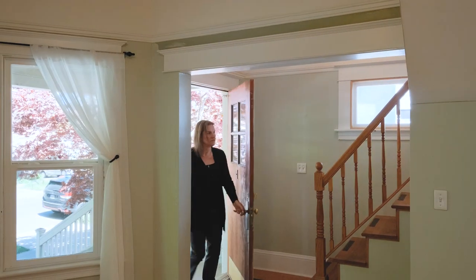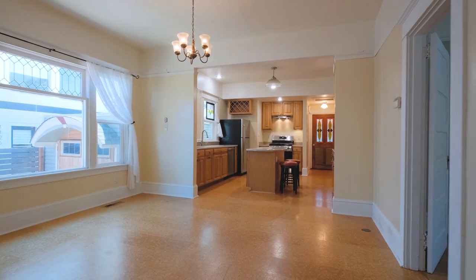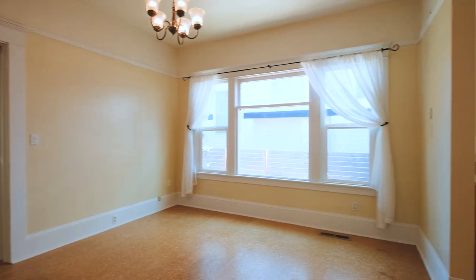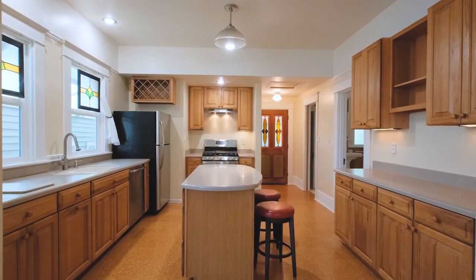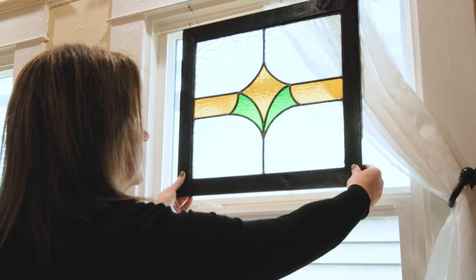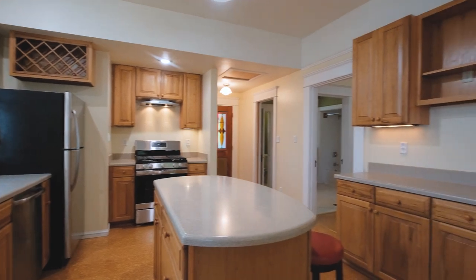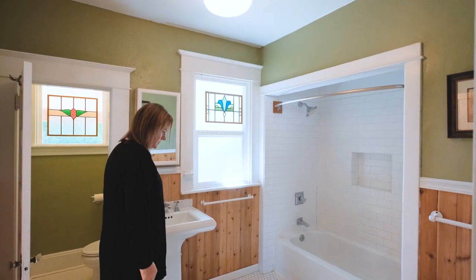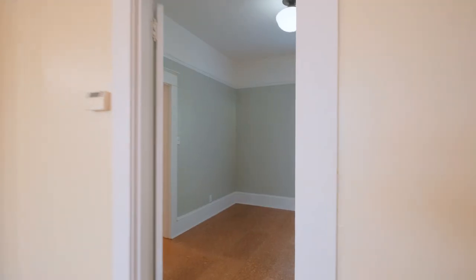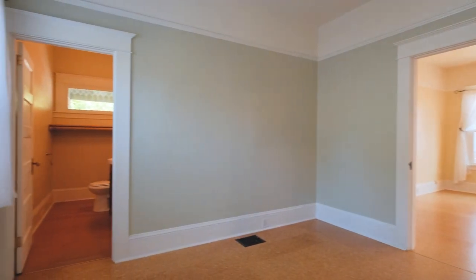This renovated home is nearly 2,700 square feet with three bedrooms, two full baths, and two half baths. I love the leaded glass accents and the ample light throughout the home. This home has many updates throughout, including windows, roof, furnace, air conditioning, sewer lines, and more.